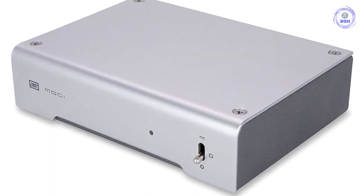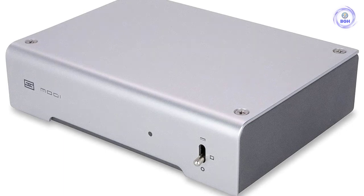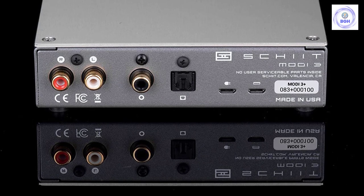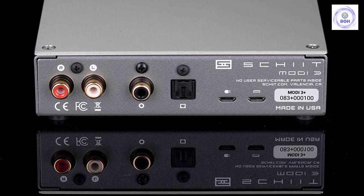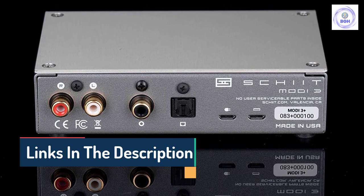It's not a huge update on the Modi 2, but it doesn't need to be — it already does what it's supposed to extremely well. The audio it delivers is crisp and clean, and operation is beautifully straightforward. It's not one of the most exciting DACs, but it is an incredible DAC for the price, and if you're on a budget, it's a great choice.